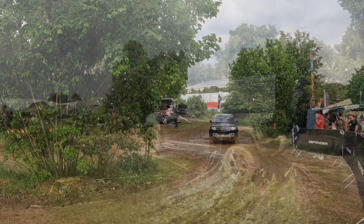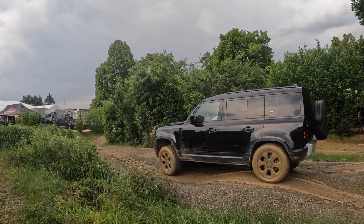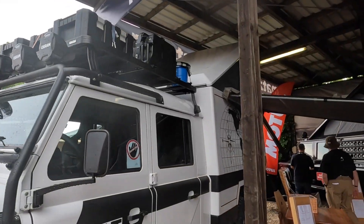Land Rover, as you'd expect, had a huge presence — from driving experiences on a pretty easy off-road course to many converters offering bespoke fit-outs and endless accessories.